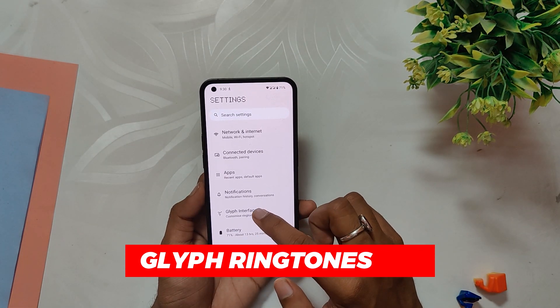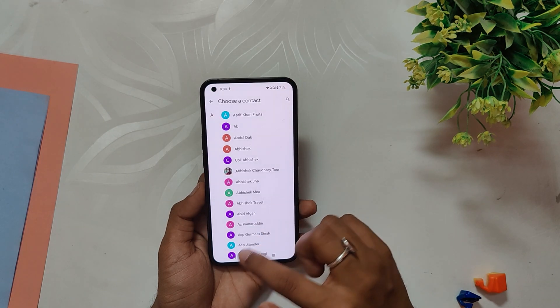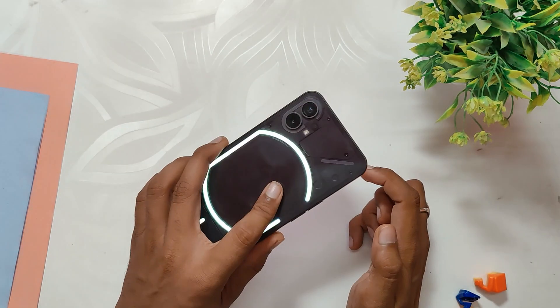Nothing OS 1.5 adds 11 new ringtones and notification sounds to the existing 10, and they sound and look amazing. With the addition of new Glyph ringtones, you can now customize your phone's ringtone with unique and stylish options.